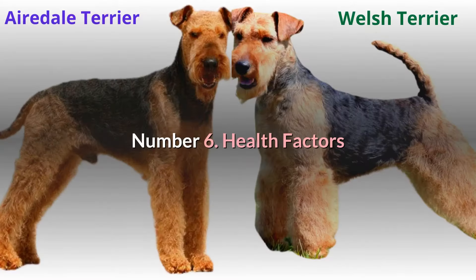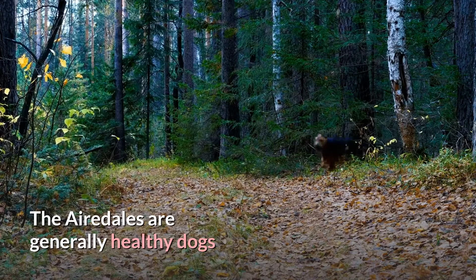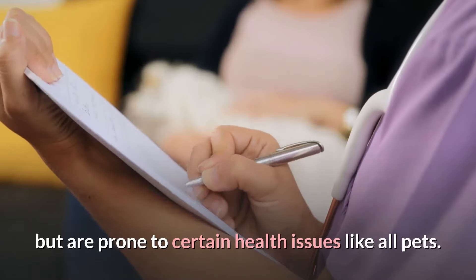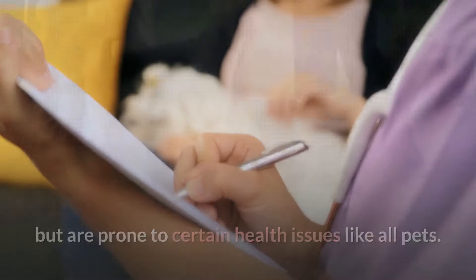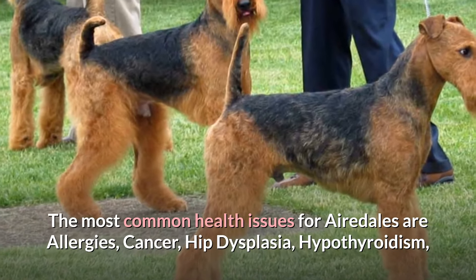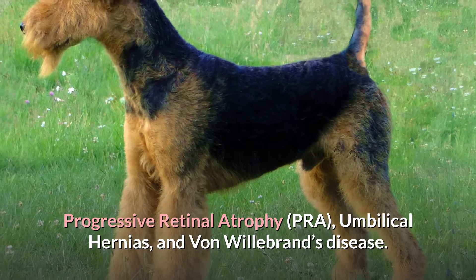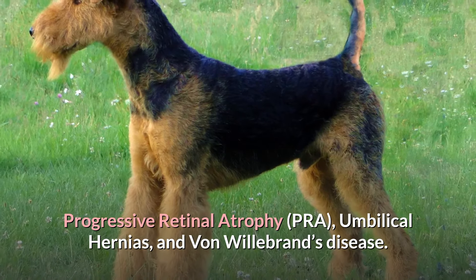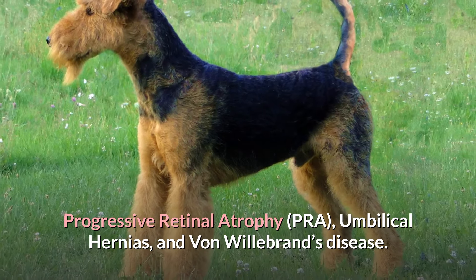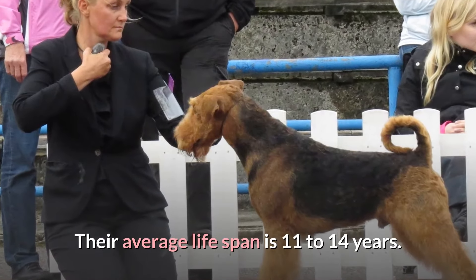Number six, health factors. The Airedales are generally healthy dogs, but are prone to certain health issues like all pets. The most common health issues for Airedales are allergies, cancer, hip dysplasia, hypothyroidism, progressive retinal atrophy, umbilical hernias, and von Willebrand's disease. Their average lifespan is 11 to 14 years.